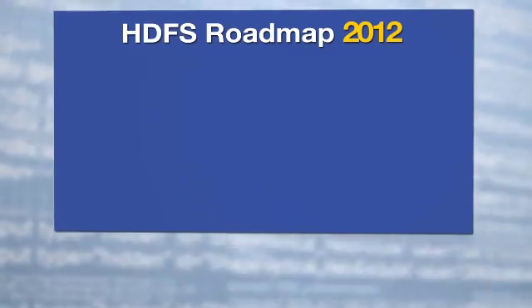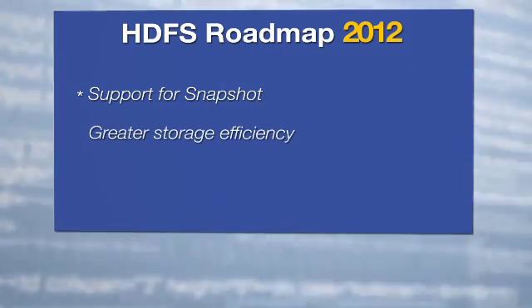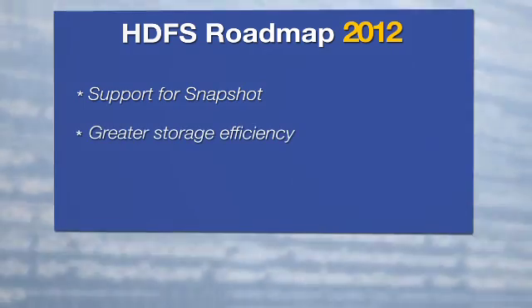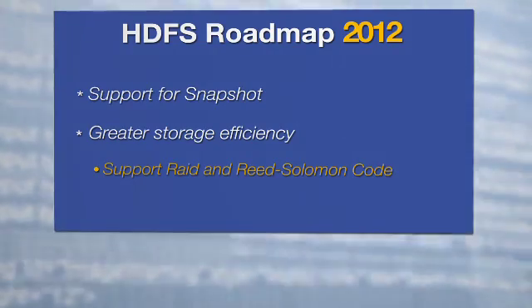Let me tell you a little bit about what is on the roadmap for HDFS in 2012. The first and foremost is snapshots — there will be support for snapshots. The second one is much greater storage efficiency. We will support RAID and Reed-Solomon to store archival data, and what that means is that you will have a storage overhead of only 1.4 to 1.6, rather than the three that is normal for Hadoop.